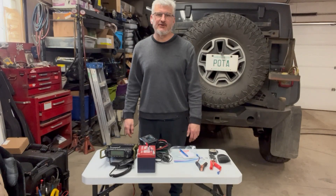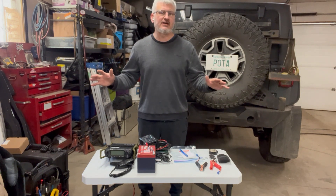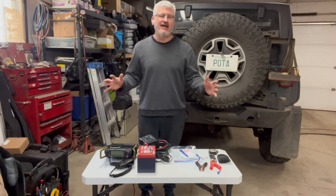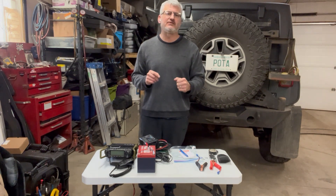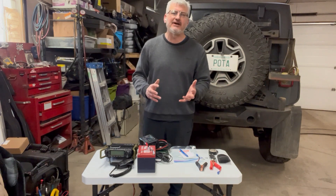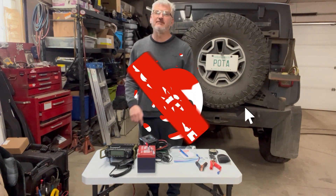Welcome back. I'm Victor Alpha 5, Mike Uniform Delta. Today I've got just a bit of knowledge to share with you — what I take with me that's very important. I don't really care if I have it or not, but it's going to save my butt someday, and actually it did save my butt a few times.